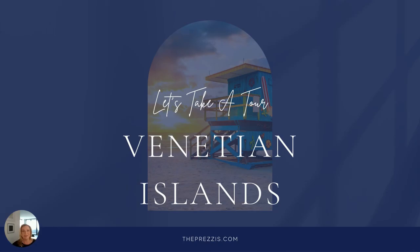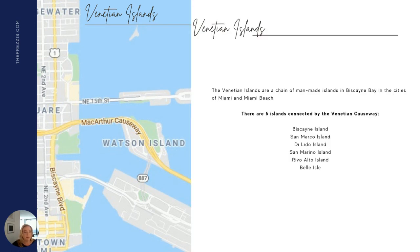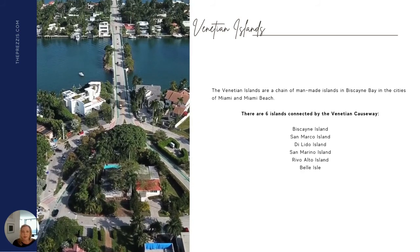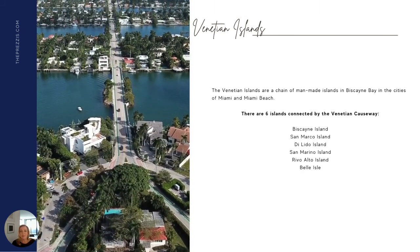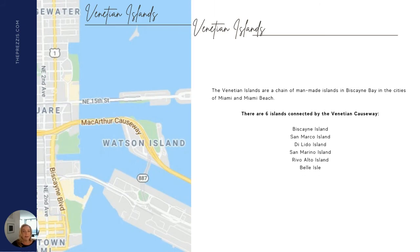Okay, let's get started. The Venetian Islands are a chain of islands located between Miami Beach and downtown Miami. You can see on this map here its proximity to Miami Beach and also downtown Miami. The Venetian Islands are a chain of man-made islands located in Biscayne Bay, and they are located in the cities of Miami and Miami Beach. The last island on the left, where you see Northeast 15th, is located in Miami, not Miami Beach. The rest of the islands are located in the city of Miami Beach.